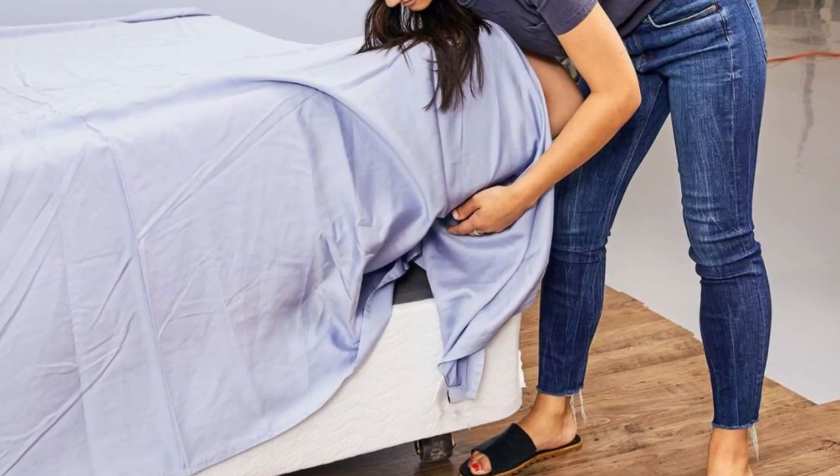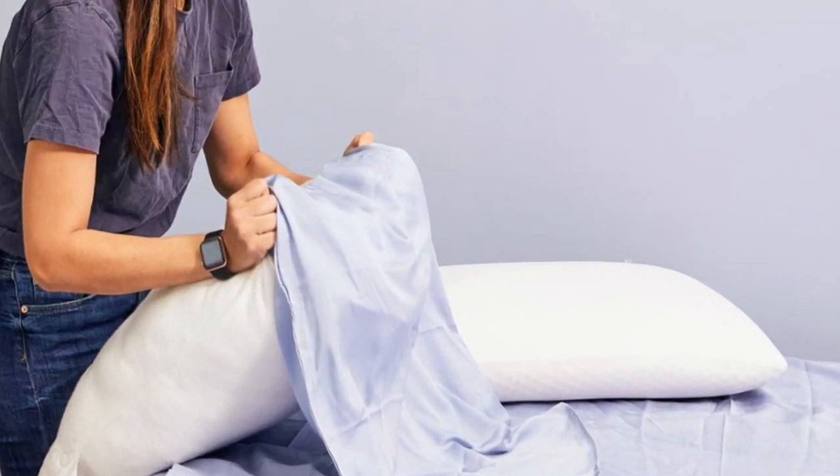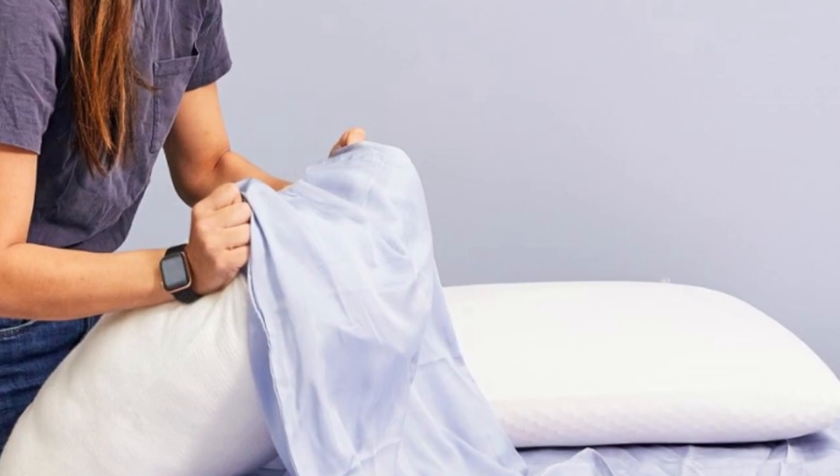This set is easy to clean — simply wash on a gentle cycle in cold water, then tumble dry on low heat. Promptly removing items from your dryer can minimize wrinkling. Saatva offers free shipping on all orders of $65 or more, and the company permits returns and exchanges within 30 days of delivery. Pros: Tencel fabric with a sateen weave produces an exceptionally soft and smooth feel; choice of colors offered in all six standard sizes; competitive pricing. Cons: not all sizes qualify for free shipping; base price does not include a flat sheet.